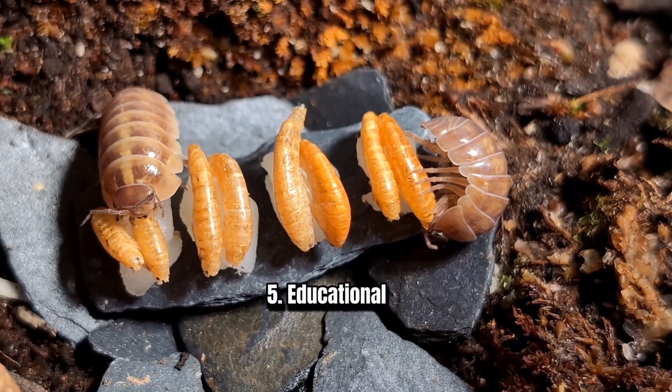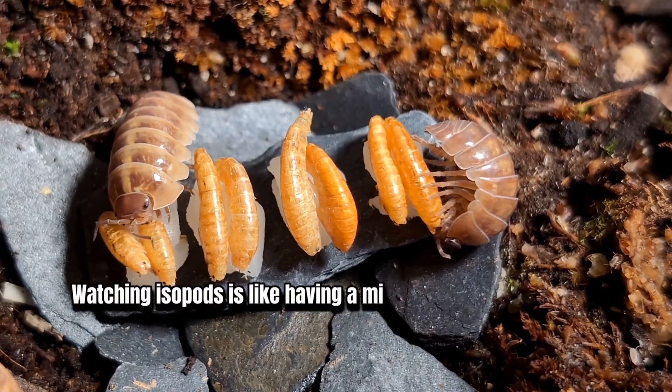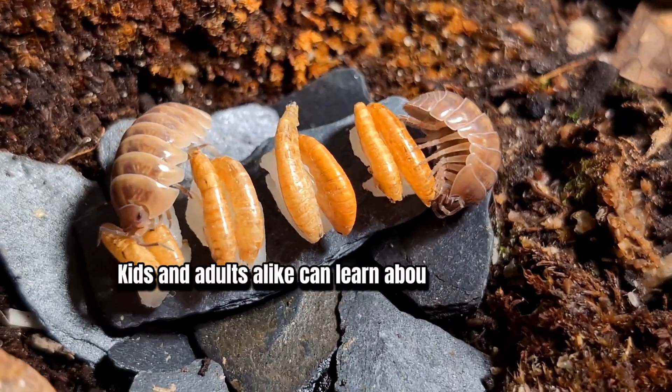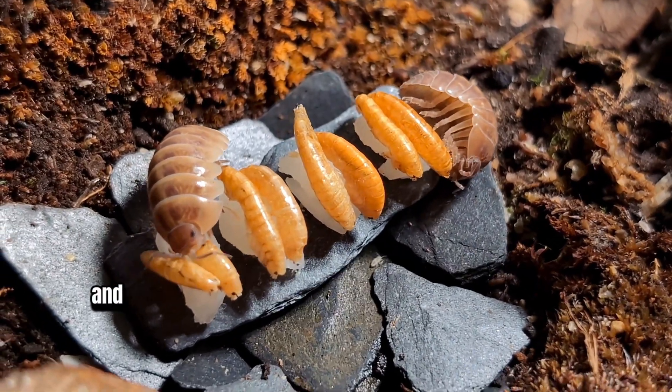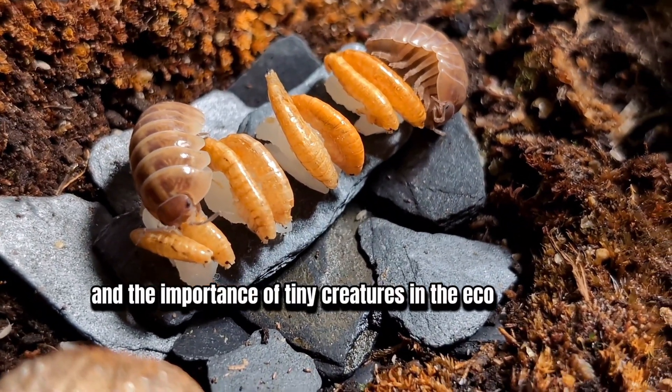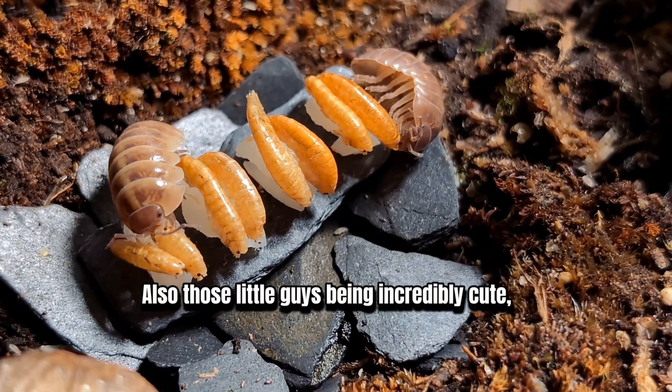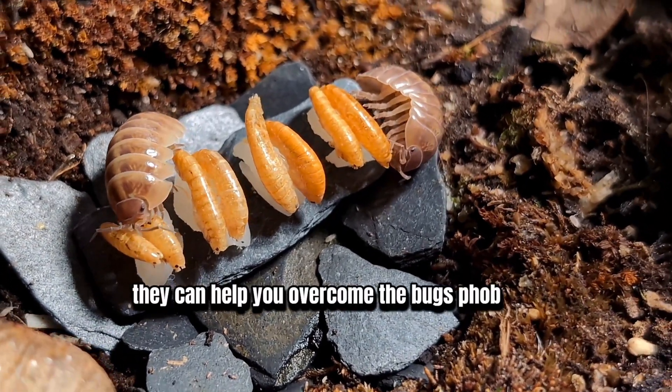5. Educational. Watching isopods is like having a mini science lab at home. Kids and adults alike can learn about life cycles, decomposition, and the importance of tiny creatures in the ecosystem. These little guys are also incredibly cute, and they can even help you overcome a bug phobia.